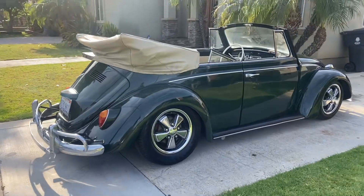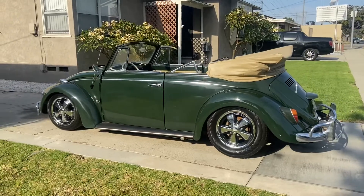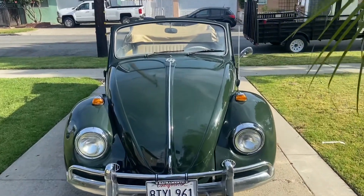Went through the complete brake system, added new disc brakes, dropped spindles, 4-inch narrow beam, new tires, Porsche alloys. Went through the complete electrical system, dropped the engine, gave it a complete tune-up. This was a beautiful, beautiful car.